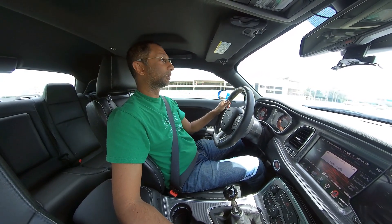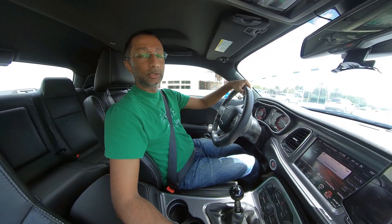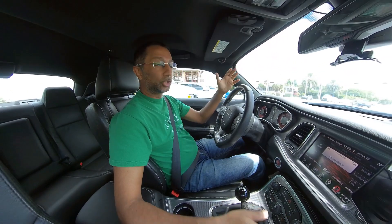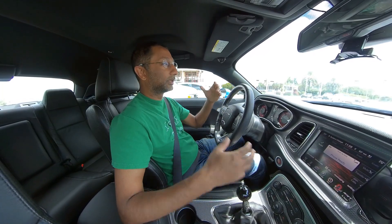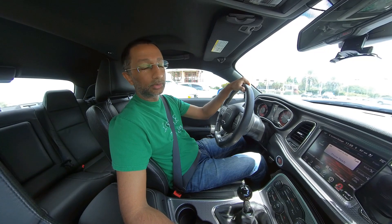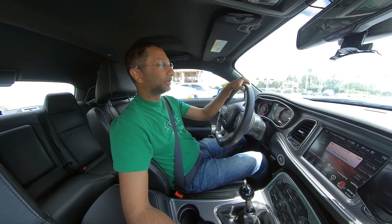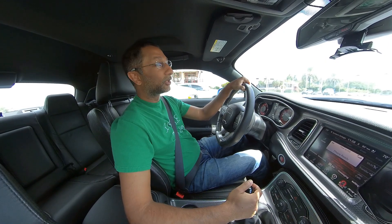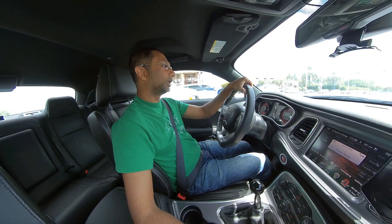I loved this car — I actually thought it was one of the greatest SRT models they ever had, and it was a shame to see it die a few years ago when they finally killed it. The Charger was a very similar variant, and it seems like those were cannibalizing each other's sales. The Charger was obviously much more successful, so off went this one — the Chrysler 300 SRT.